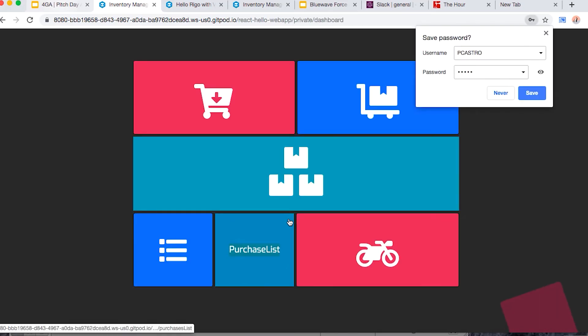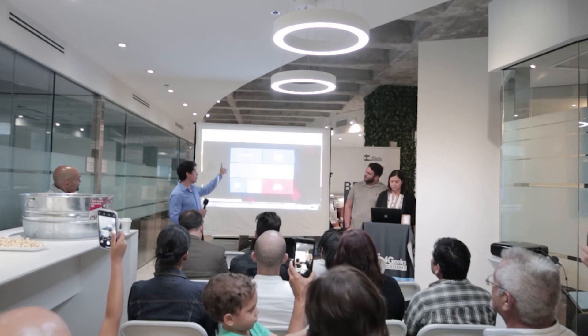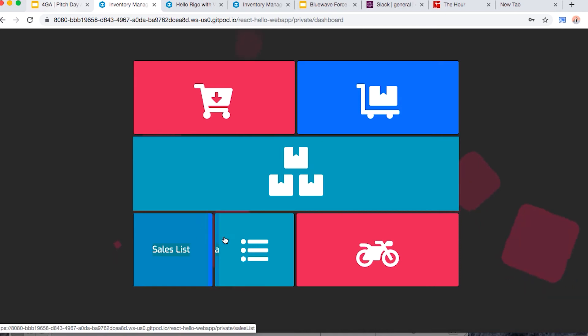We have a login system that will be used mainly by employees, and then we have the dashboard. It's very simple — we have access to purchases, sales, inventory, the sales list, purchases list, and deliveries.